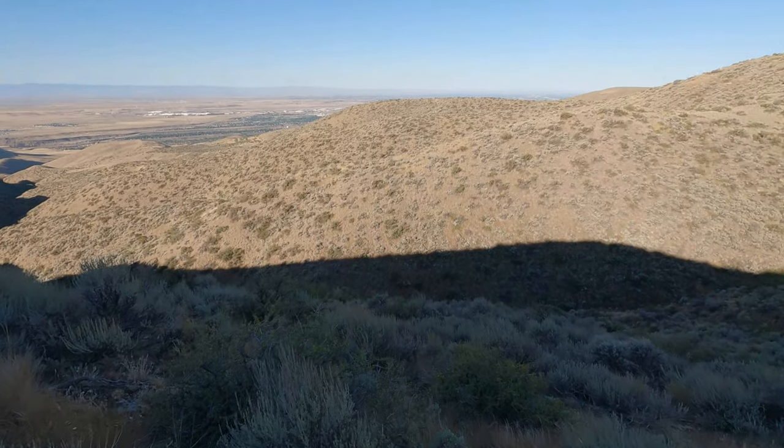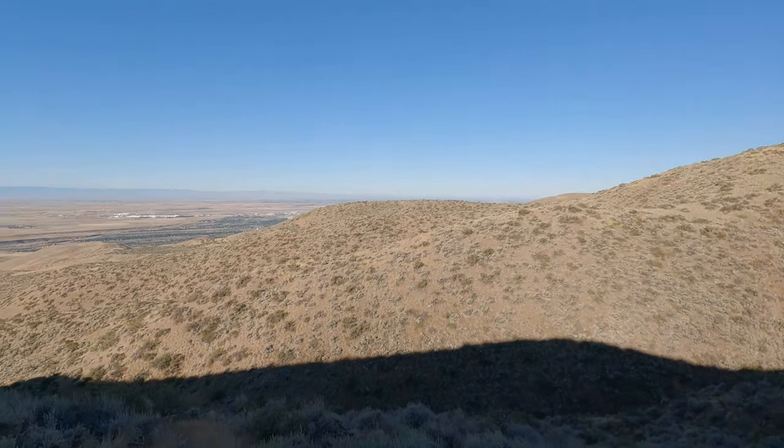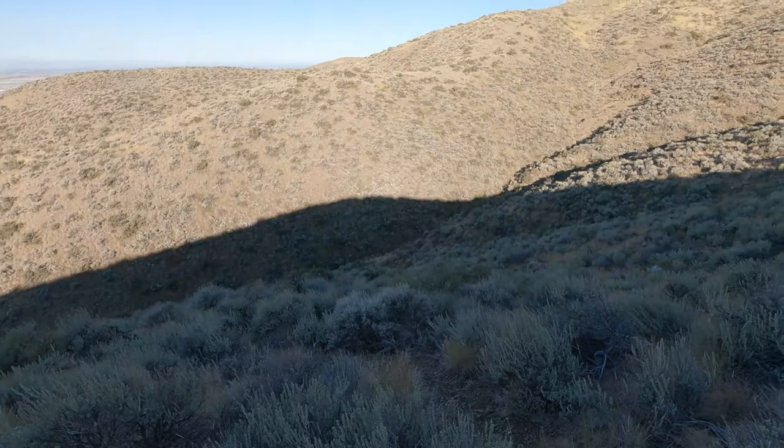Alright, well we're into some birds. Need to get them downwind.